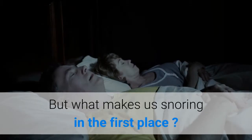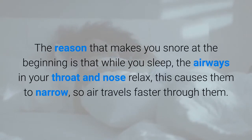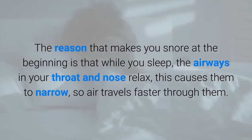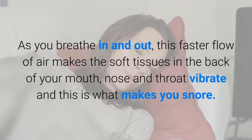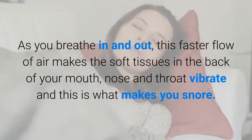But what makes us snore in the first place? While you sleep, the airways in your throat and nose relax, which causes them to narrow, so air travels faster through them. As you breathe in and out, this faster flow of air makes the soft tissues in the back of your mouth, nose and throat vibrate — and this is what makes you snore.